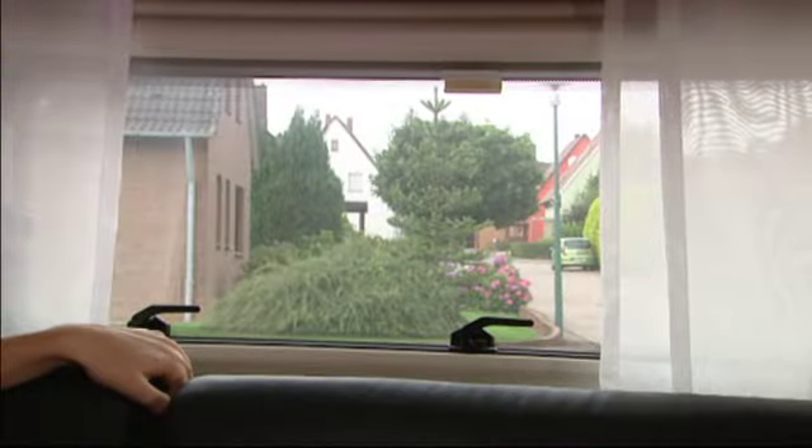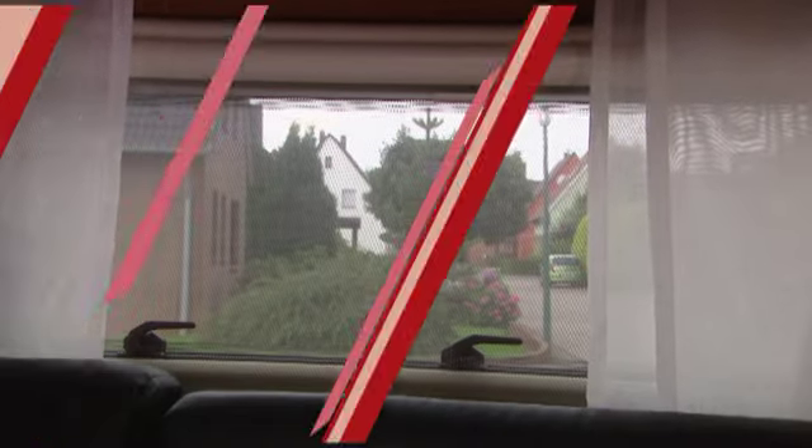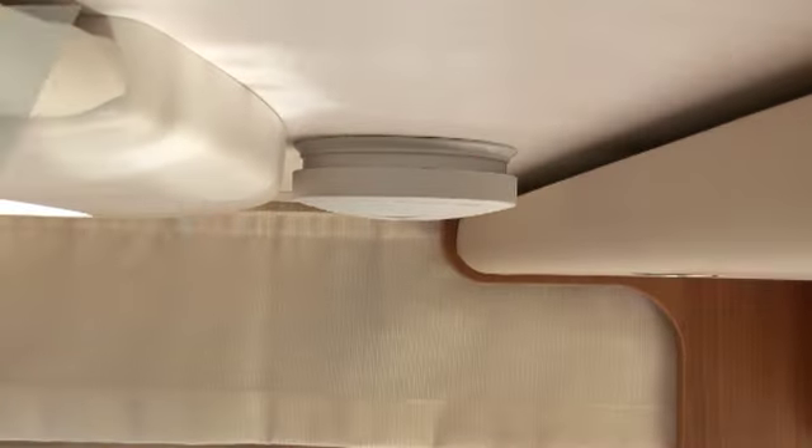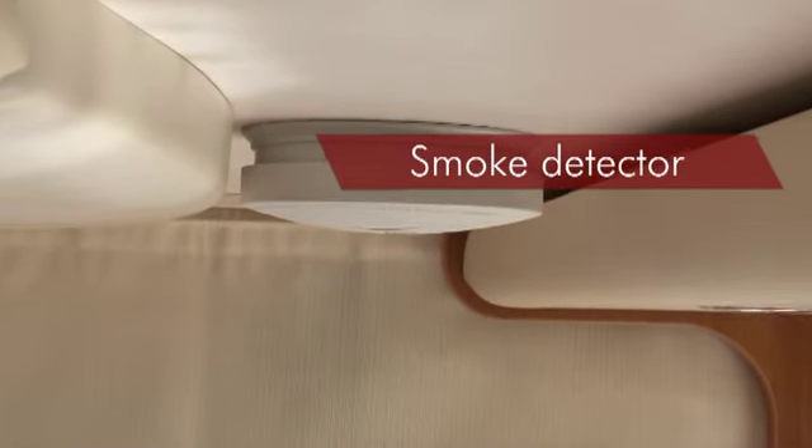The LMC multi-function blinds offer comprehensive protection. The non-transparent surface of the aluminum-coated combination blind ensures privacy. A fly screen keeps away insects. So that you always feel safe, all our vehicles are equipped with a smoke alarm.